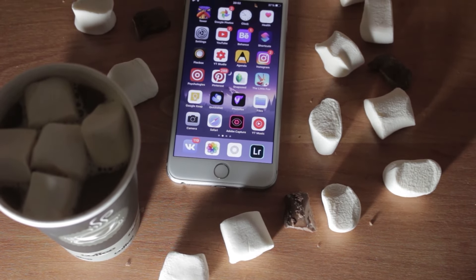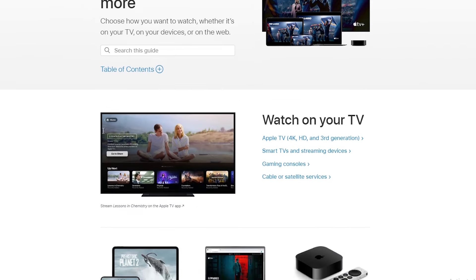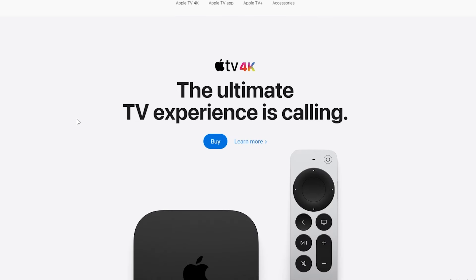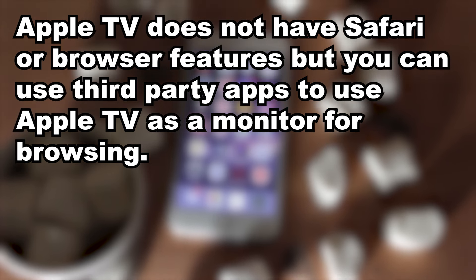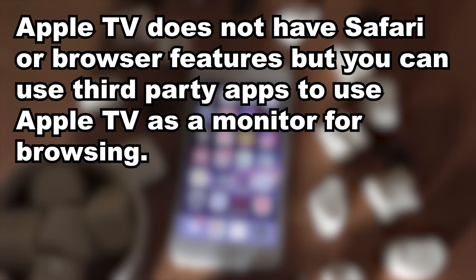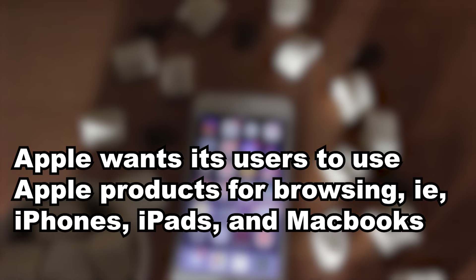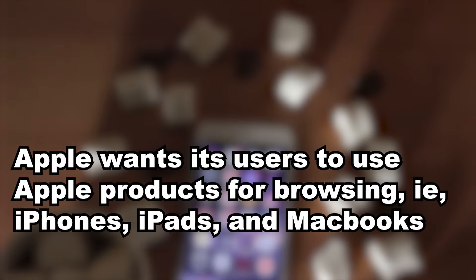Sadly, Apple TV does not have a Safari browser. Apple doesn't include a Safari app on Apple TV because they want users to utilize their iPhones and other products to do web browsing. They've included a screen mirroring option to allow casting to Apple TV instead.